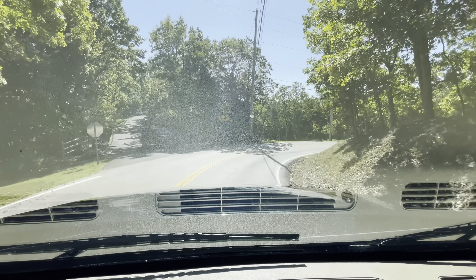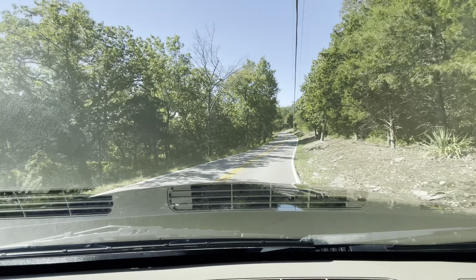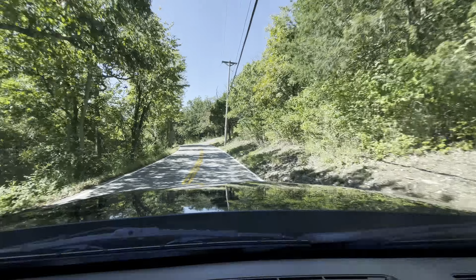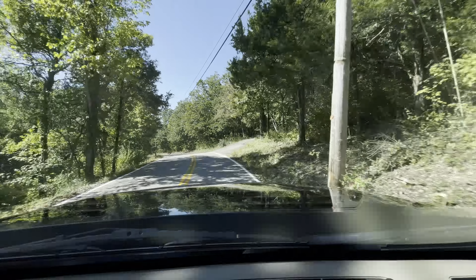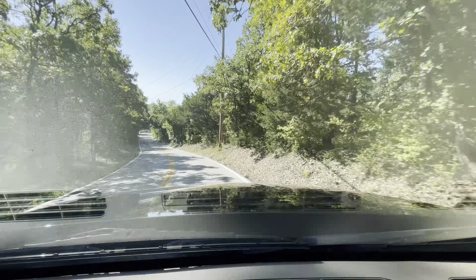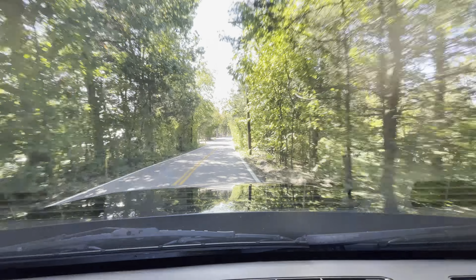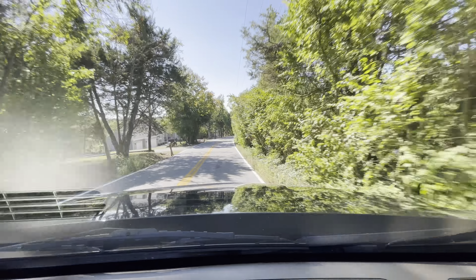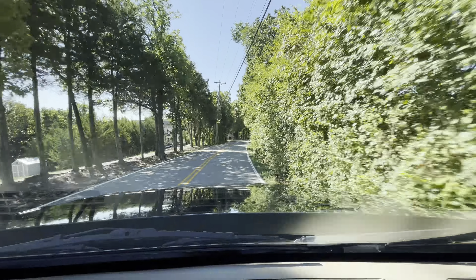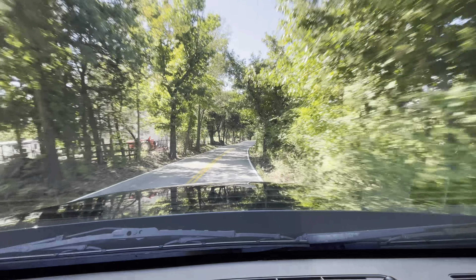Go around this big turn here. As with all our trucks, we go through them front to back and inspect every moving part. We make sure it's within factory specs — if not, we replace it.